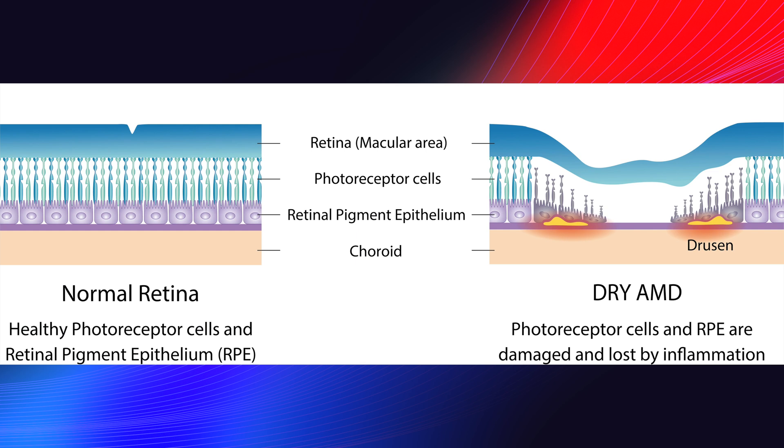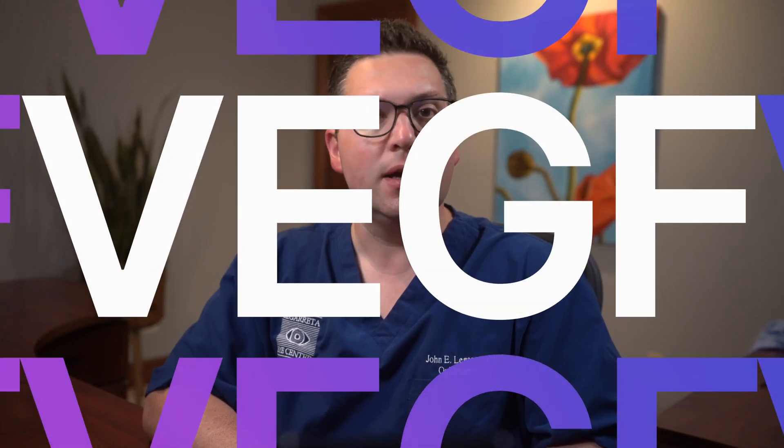The exact cause of wet AMD is not fully understood, but several factors contribute to its development, including aging, genetics, and environmental factors such as smoking and poor diet. Wet AMD usually develops in people who already have dry AMD, characterized by drusen or yellow deposits under the retina. In wet AMD, abnormal blood vessels grow under the retina driven by a protein called vascular endothelial growth factor, or VEGF. These blood vessels are fragile and prone to leaking fluid and blood.